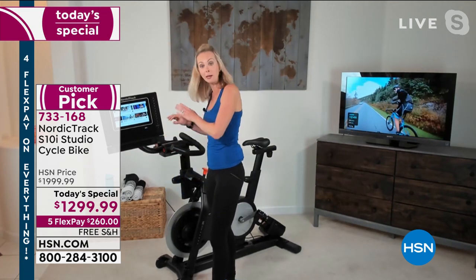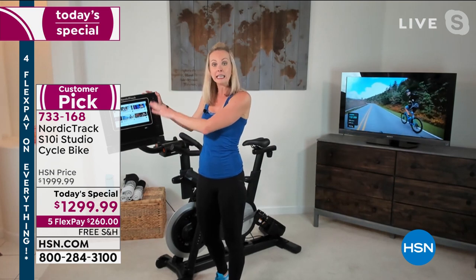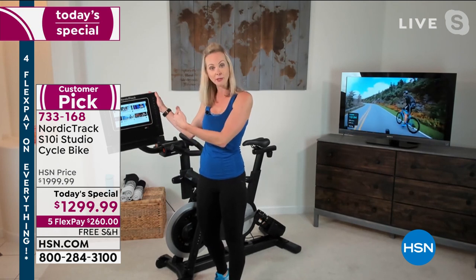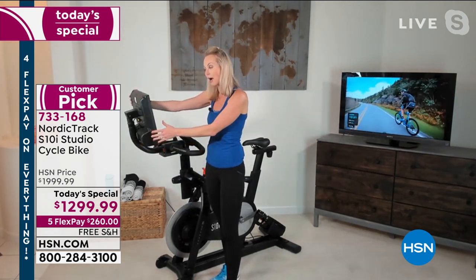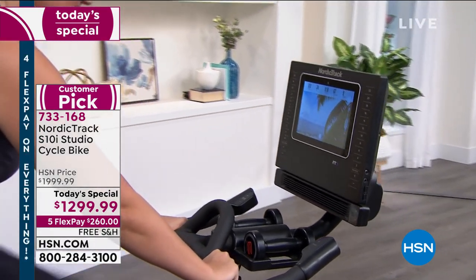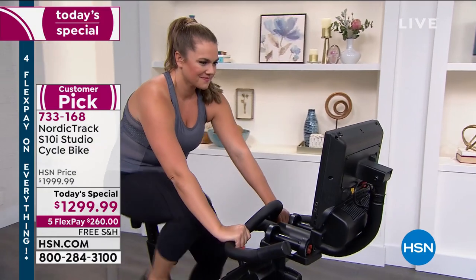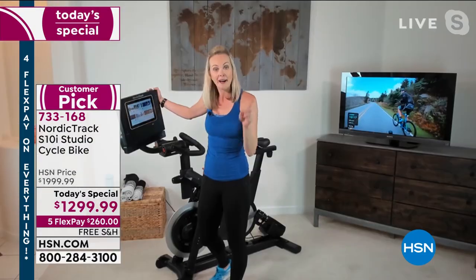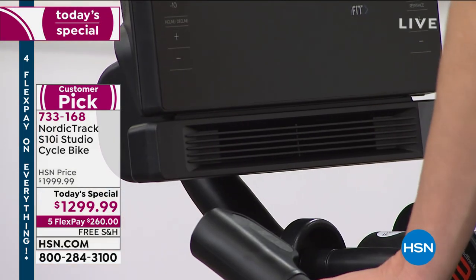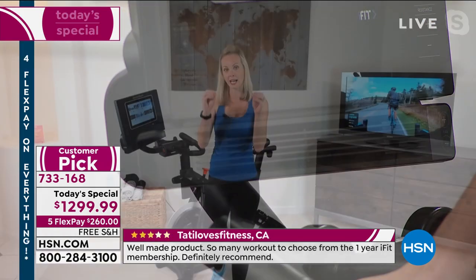You can do a complete iFit workout that has nothing to do with cycling — you could do yoga, or NFL great Tiki Barber has a whole strength training series. Then when you're ready to get back on the bike, you swivel the screen back around. That feature gives you the ability to have a workout TV with access to all these wonderful spin classes. Also, don't minimize the benefit of the fan — physiologically, it keeps your core body temperature down, which lowers your heart rate, so you can work out a little bit longer.